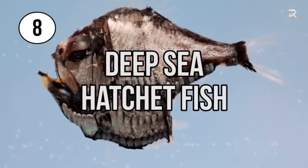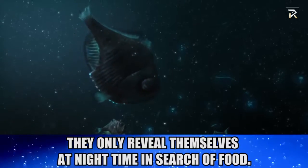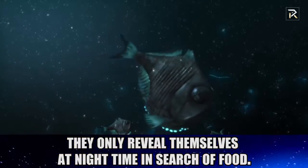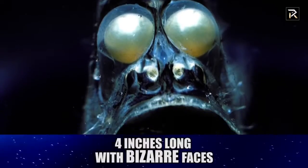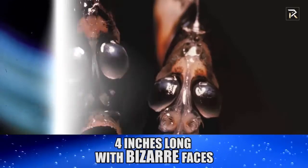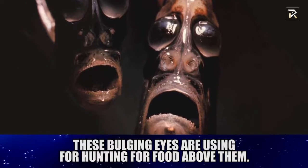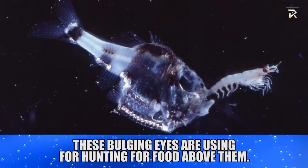Deep Sea Hatchetfish. Rising out of their dark abyss only at nighttime, these four-inch-long sea creatures have very unusual faces — something straight out of a bizarre nightmare. With huge bulging eyes pointed upward, this feature is used for hunting food above them.